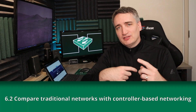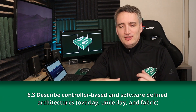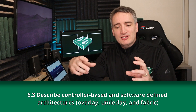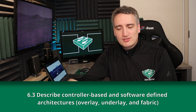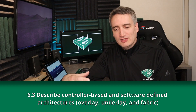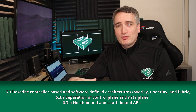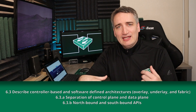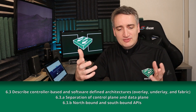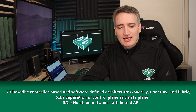From there, we dive into 6.3: Describe controller-based and software-defined architectures — the overlay, the underlay, and fabric. This subtopic breaks down further into 6.3a, the separation of the control plane and the data plane, and 6.3b, northbound and southbound APIs.